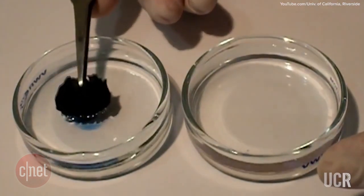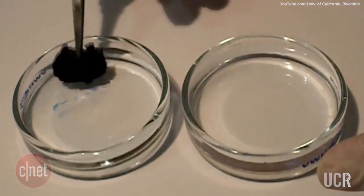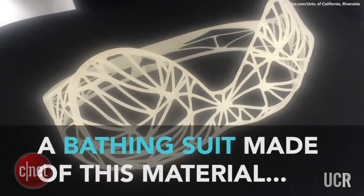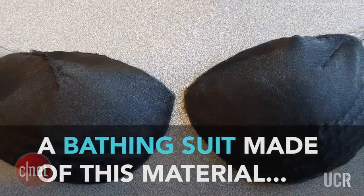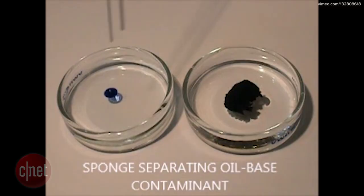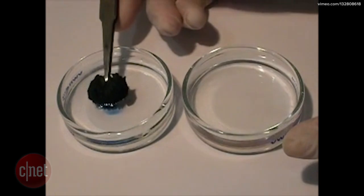It's kind of gross if you think about it — that after you take a swim you come out with all this gunk in your bathing suit. But others are not so quick to judge, awarding the SpongeSuit bikini with the top prize in the Reshape 15 wearable technology competition. Read more about the SpongeSuit bikini in the Crave blog post.